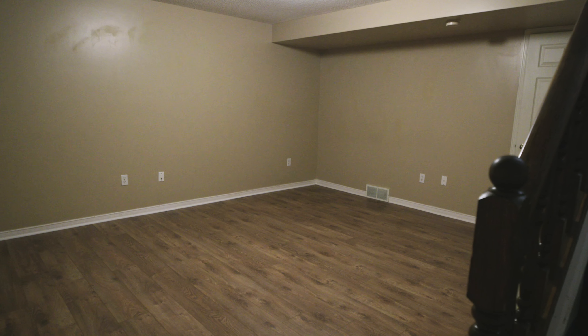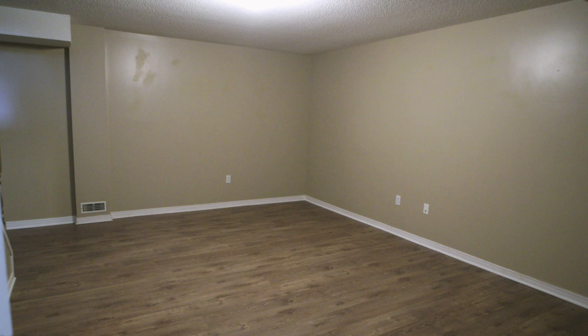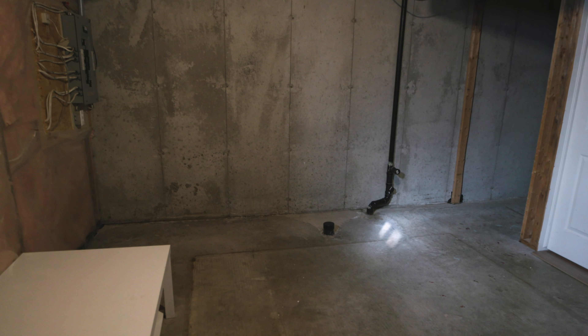Heading down to the basement, there's a fantastic rec room with brand new laminate floors that really pull the space together. And with the rough-in ready for another bathroom, the potential here is endless.